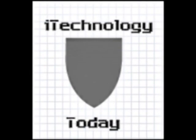Hello YouTube and welcome to iTechnology Today. You wouldn't believe the number of people telling me they're about to buy the new 3G iPod Touch either this month or next. And all I can say to you guys is just hold off for a little while.